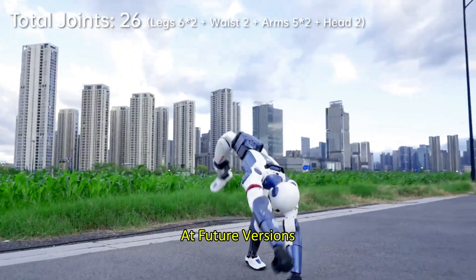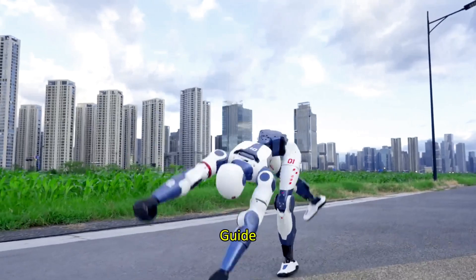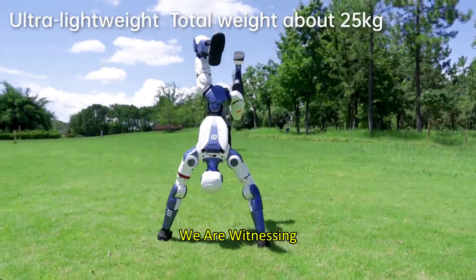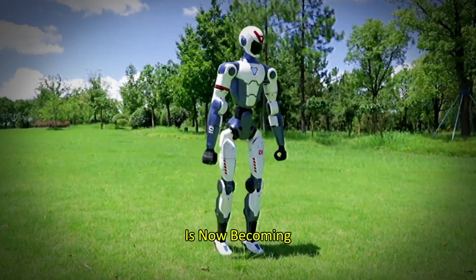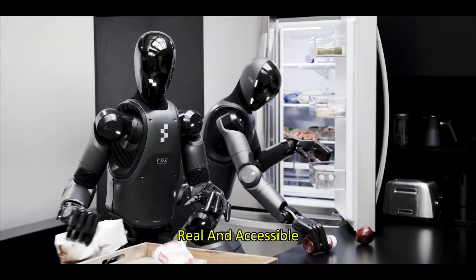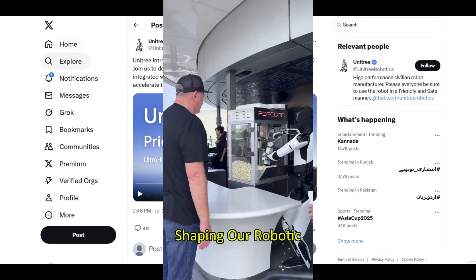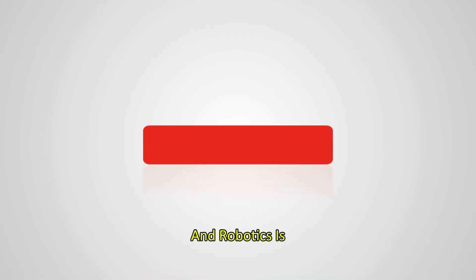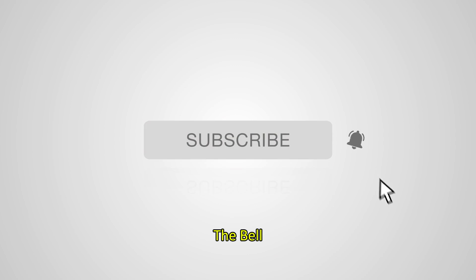And Unitree isn't done. They've already hinted at future versions with more joints, smarter AI, and better sensors. If history's any guide, prices are going to keep falling while capabilities keep climbing. We are witnessing the beginning of the mainstream humanoid revolution — what was once science fiction is now becoming real and accessible. This is RoboFrontier, where we cover the breakthroughs shaping our robotic future. Like, subscribe, and hit the bell, because the future's not waiting.